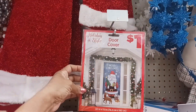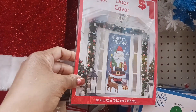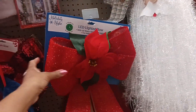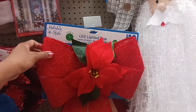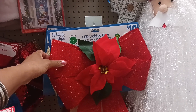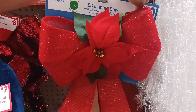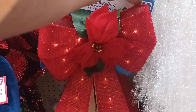Here's a cute door cover for $1 with Santa on it — I like that, and there's a little deer on it too. Real cute for $1. And look at this big pretty bow right here — it's an LED lighted bow you can hang on your door or anywhere in the house. It has a try-me button — let's try it. I like that! That would be really pretty on the inside.